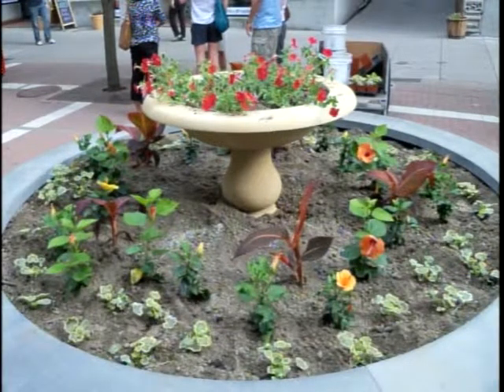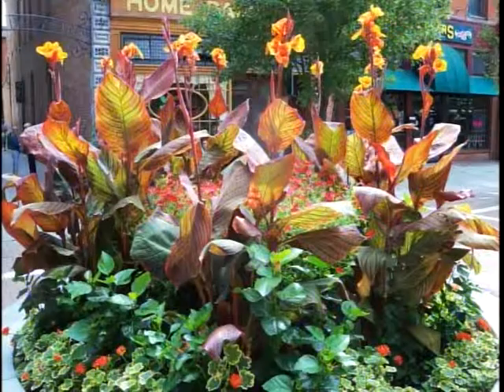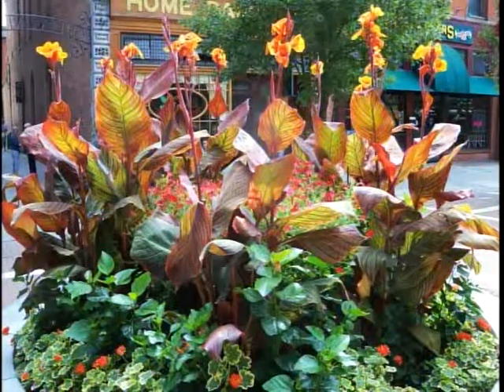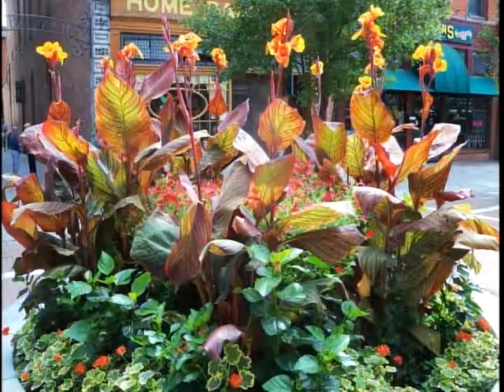Last year, you may have noticed the fountain on the commons was decommissioned. There had been a lot of vandalism and they couldn't keep it repaired. So instead of continuing to spend money on it, we filled it in with soil and planted it. This is what it looked like when first planted, and then a few months later it was this big, lush, beautiful thing. We're hoping to do it again this year.